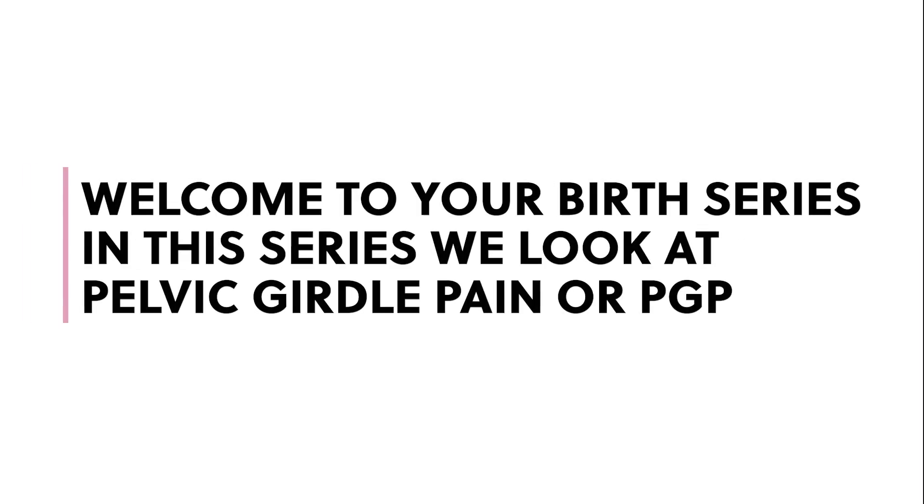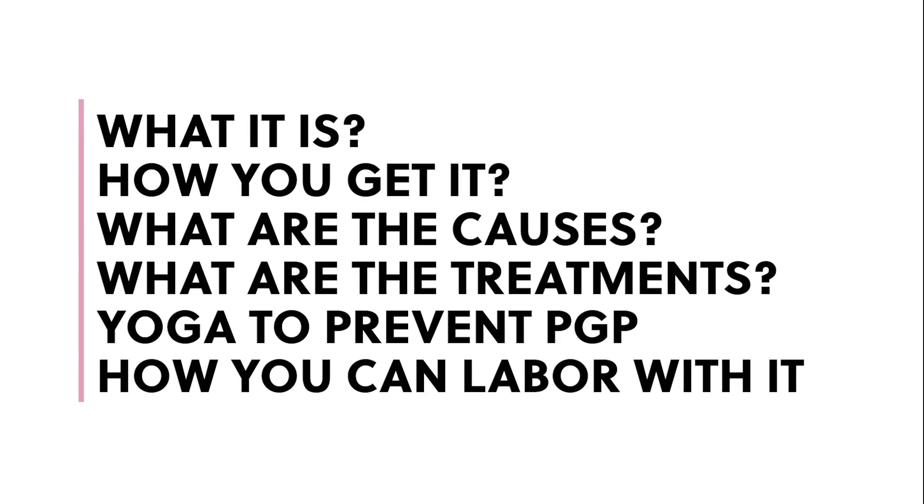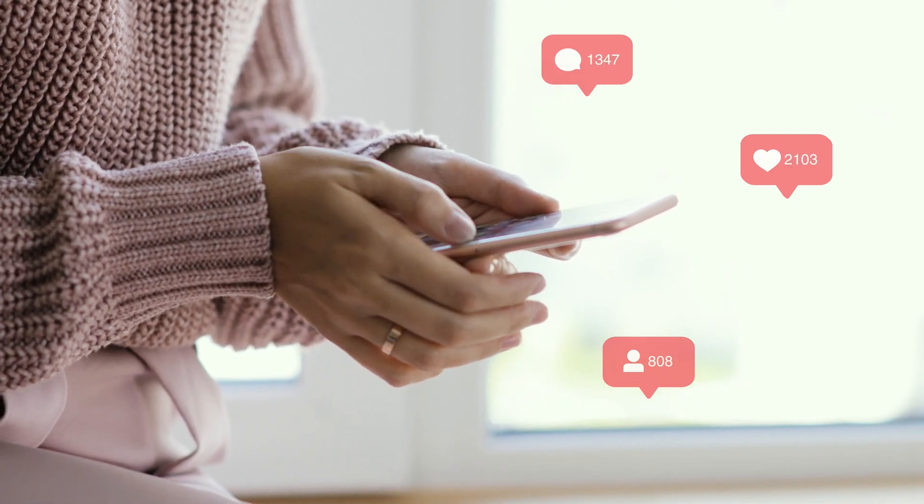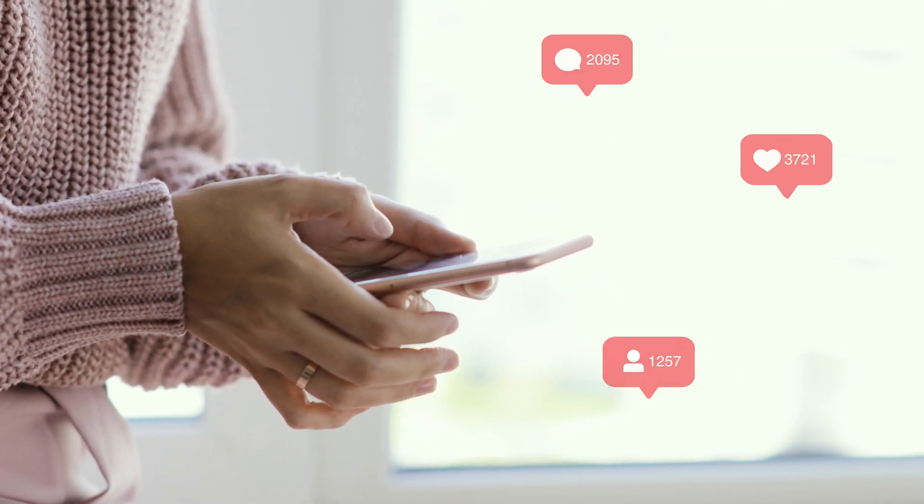Hello mum and welcome to your birth series. Within the birth series we are looking at pelvic girdle pain or PGP — whether you want to know what it is, how you get it, what are the causes, what are the treatments, and let's even look at yoga to help prevent PGP and if you do get PGP, how you can labour with it. I hope you find this series interesting, you can gain a lot from it. Please do pass on to your mum friends and help spread the word, and together we can empower mums on the pregnancy and birth journey.